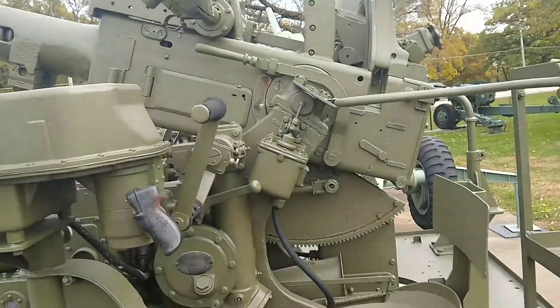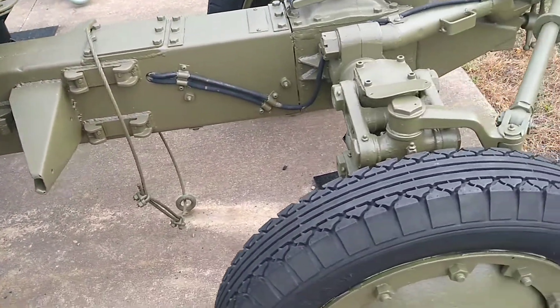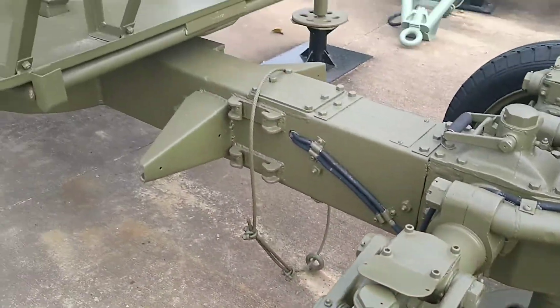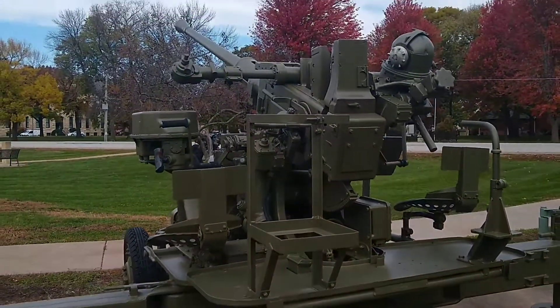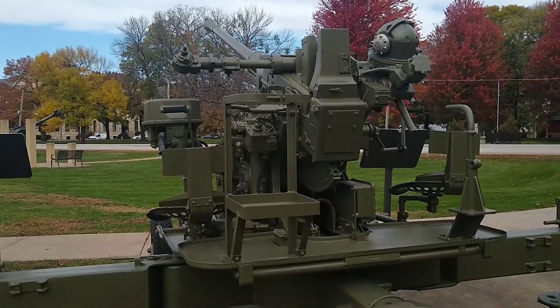Shortly after World War II begins, the United States actually begins to contract out and obtain some of these Bofors weapons systems. And the United States is actually the one that maintained and handled most of the weapons systems during World War II.